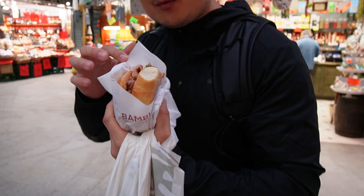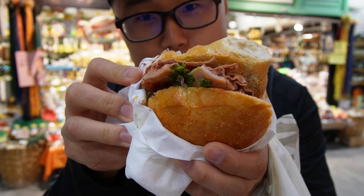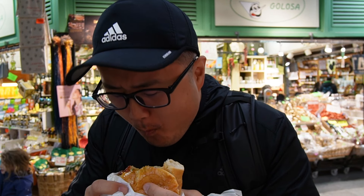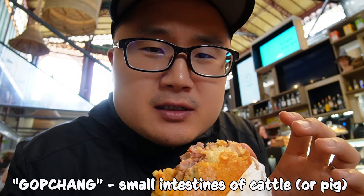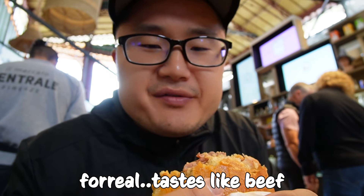The moment I've been waiting for — a must-try here in Florence: lampredotto, which is basically stomach and intestines of a cow, slow cooked in a vegetable broth, put inside a sandwich with whatever spices and sauces you want. It's got a really nice, rich, a little bit delicate, yet flavorful texture. It is a little bit chewy — kind of reminds me of gopchang in Korean cuisine, which is also like intestines. Super rich and flavorful, extremely juicy and tender. It doesn't taste gamey at all. It just tastes like a nice slow-cooked, brothy sandwich — almost like beef, honestly. Phenomenal.